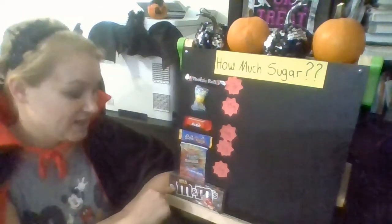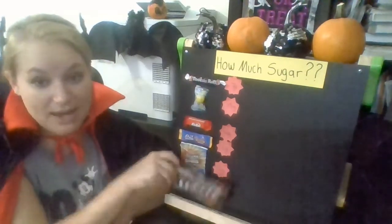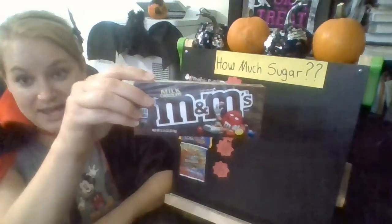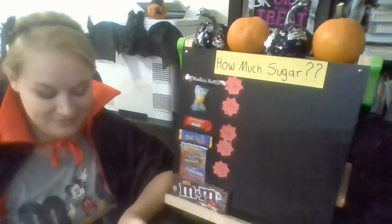Now we have the biggest piece of candy here — it's way bigger than the Lemon Head or any of the other candy. How much sugar do you think is in this big box of M&Ms? Do you think there's one gram of sugar, 57 grams of sugar, or five billion? It turns out there are 57 grams of sugar in this one box of M&Ms.